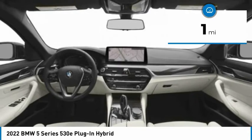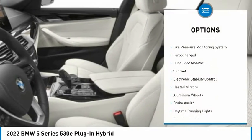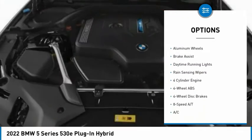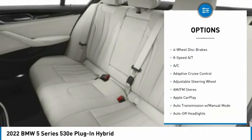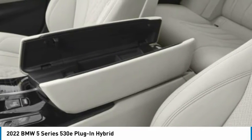This vehicle has less than 100 miles. Here are some of this vehicle's great options: tire pressure monitoring system, turbocharged, blind spot monitor, sunroof, electronic stability control, heated mirrors, aluminum wheels, brake assist, daytime running lights, rain sensing wipers.